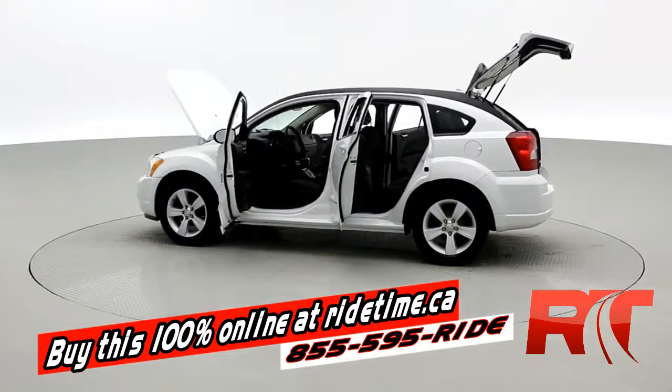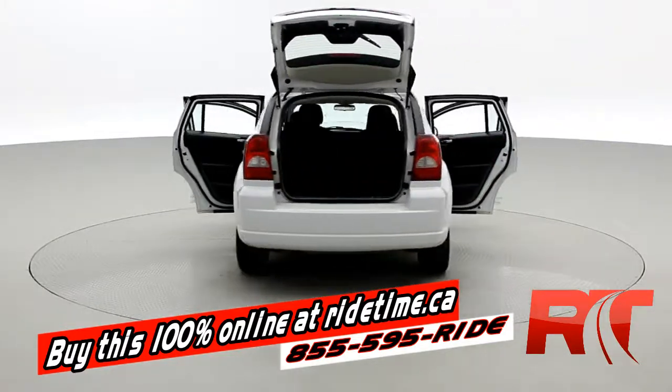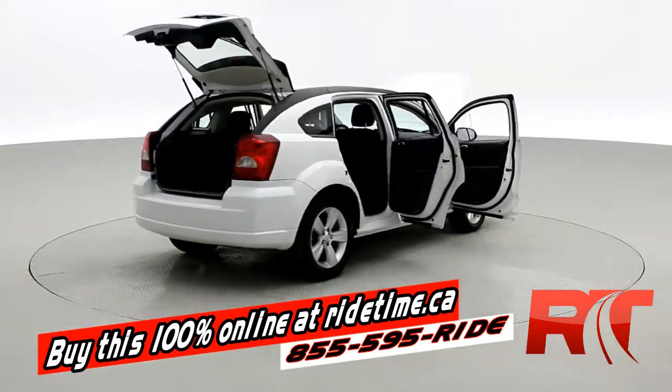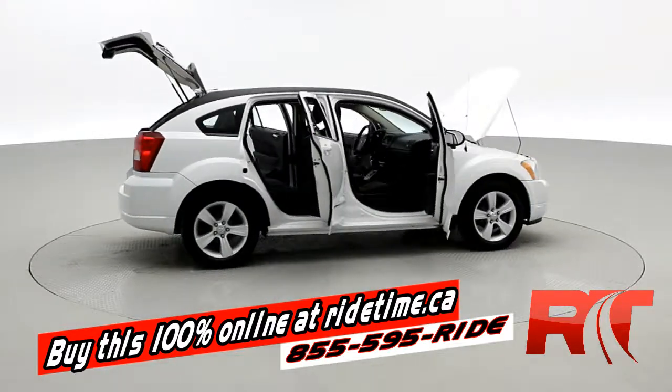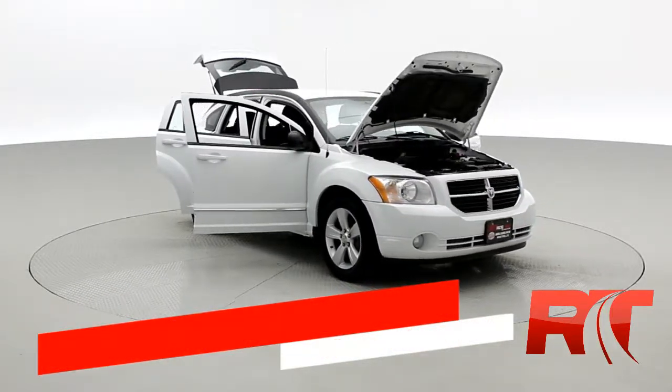All you have to do is select the vehicle, click buy now. If you want to finance with us, just fill out the quick credit application, leave a deposit on the website. The car will be held for 48 hours and we'll call to arrange pickup or delivery. It's really that simple. Remember, at RideTime, we're your ticket to ride.